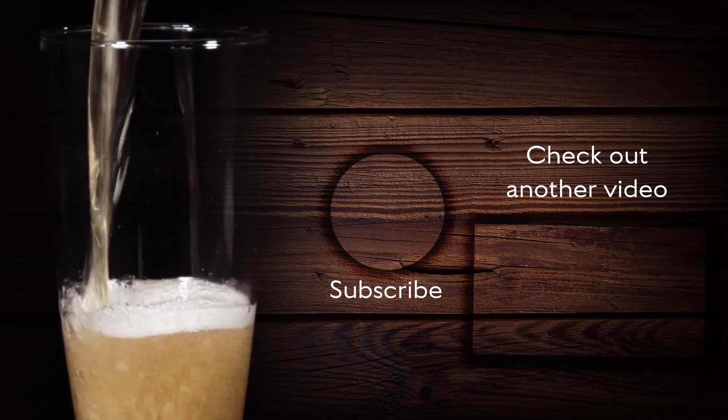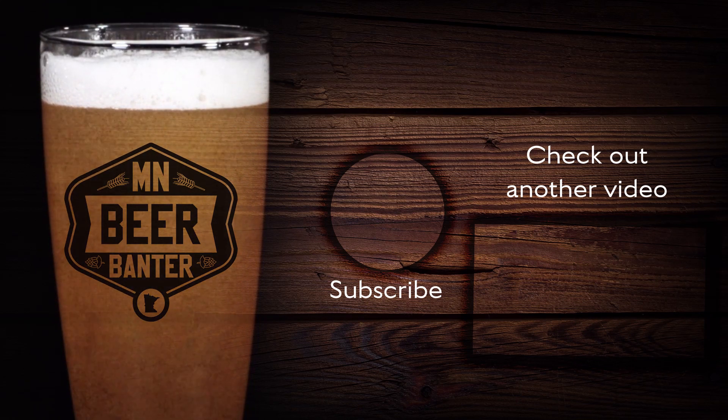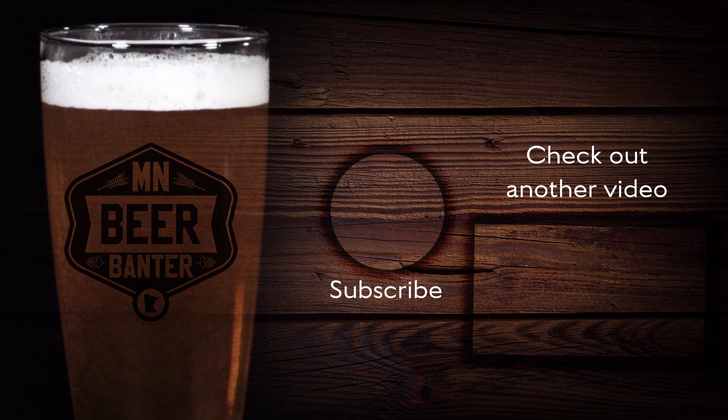As always guys, be sure to grab a beer, cheers a friend, and hit that like button. I'll see you next time.